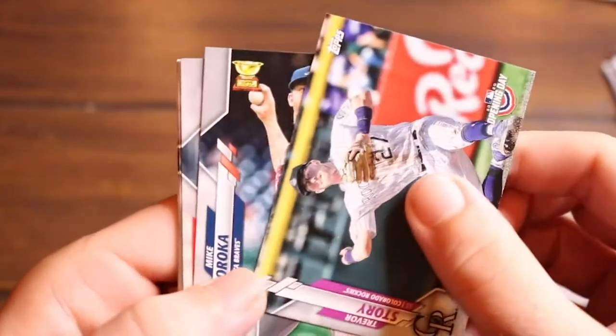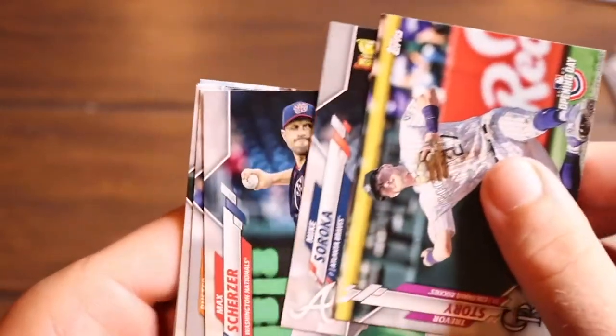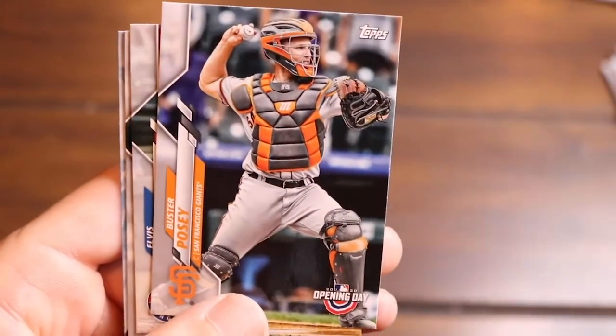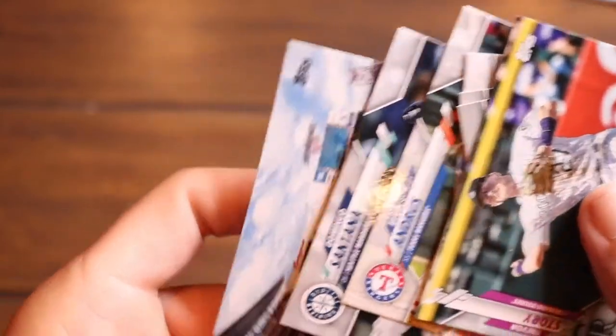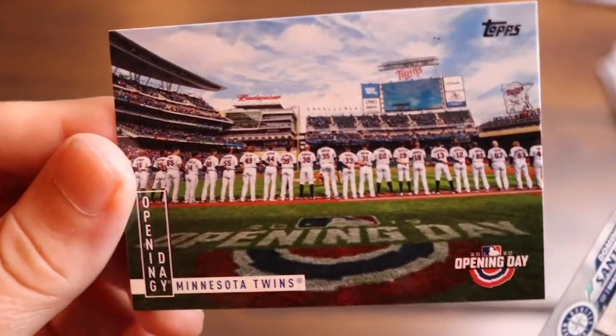Trevor Story, Mike Soroka, Max Scherzer, Buster Posey, Elvis Andrus, Domingo Santana, and the Minnesota Twins ballpark. What a great shot — it says Opening Day, all the players lined up. Really nice photography.